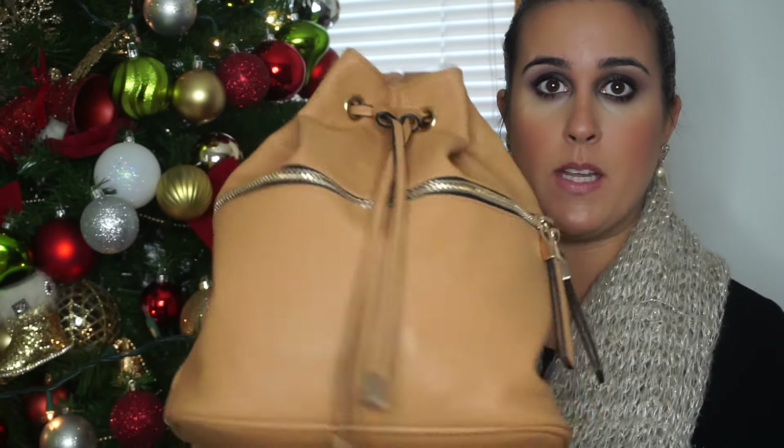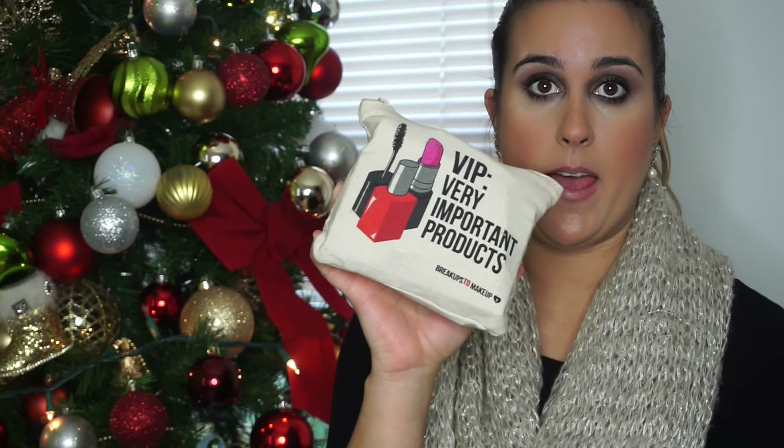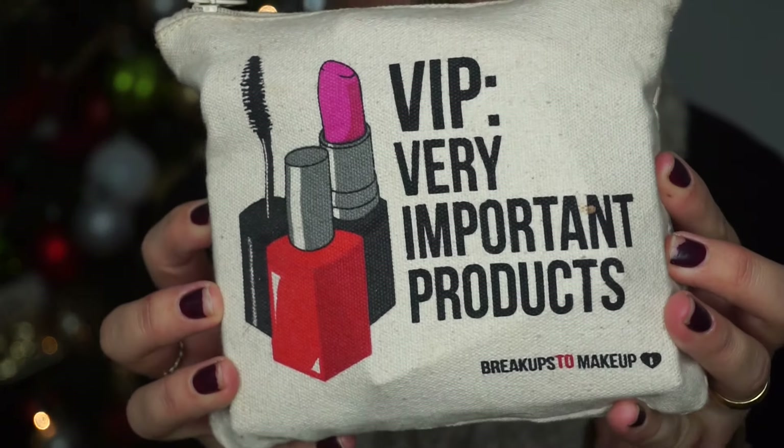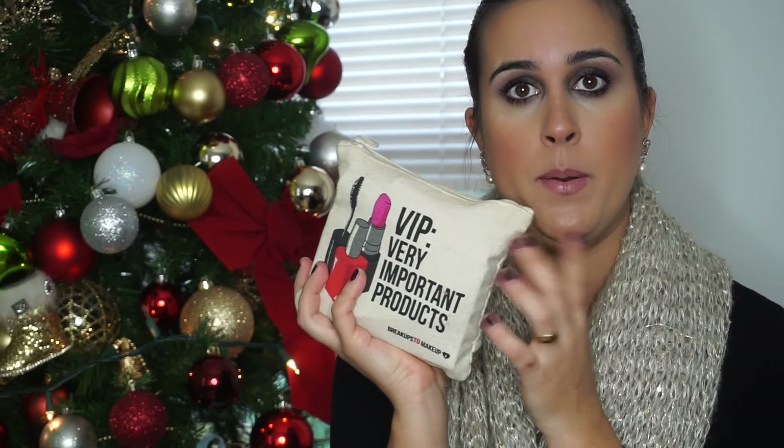Usually I carry my makeup bag in my purse. Lately I've been using this one from Forever 21, which is like a backpack. I am loving backpacks at the moment. And inside my backpack I have my makeup bag, which is this one right here. This little bag is from Ipsy. I love it so much because it has the same VIP — very important products — printed on it, which is so cute. Usually I change when I get a new one from Ipsy, but this one I've been using for months now.